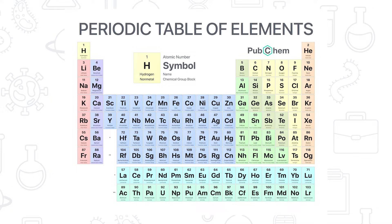Have you ever heard of the periodic table before? This table lists all of the chemical elements in the world in the order of how many protons each atom's nucleus has.